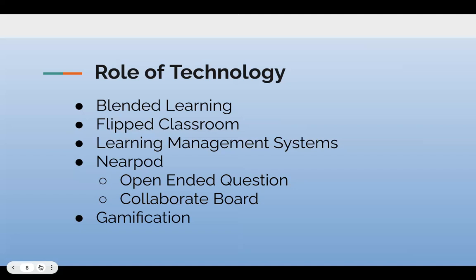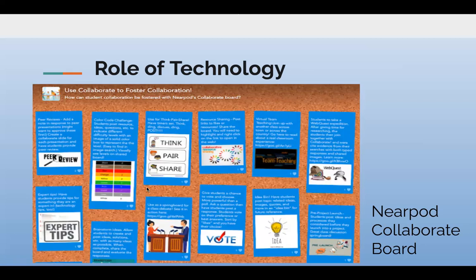I'm going to show you an example of the collaboration board from Nearpod. A teacher can pose a question, just like at the top here: 'How can student collaboration be fostered with Nearpod's Collaborate Board?' The learners go in and post little sticky notes with pictures and ideas, anything to get the background knowledge or their schema out there to see what connections they already have with the content.